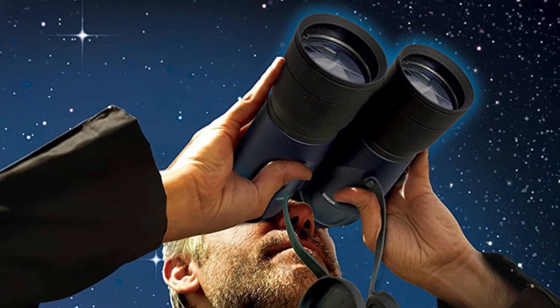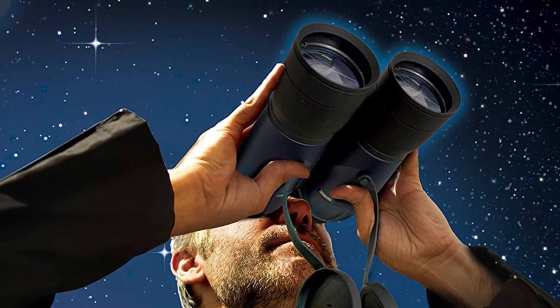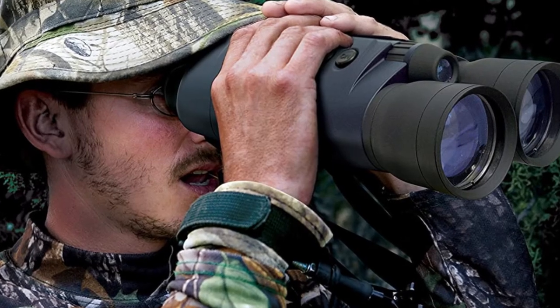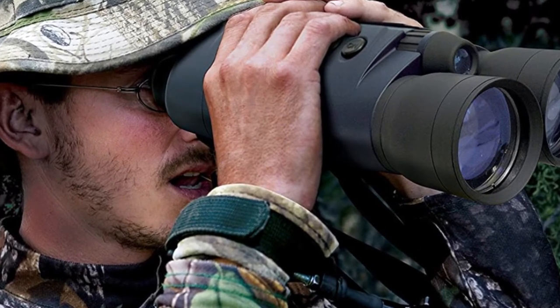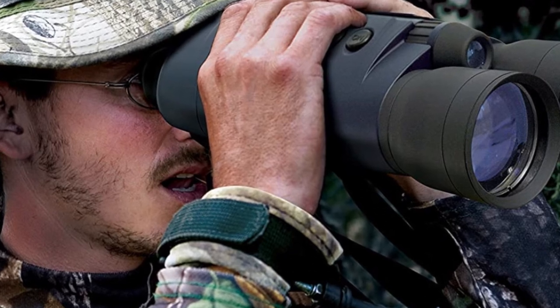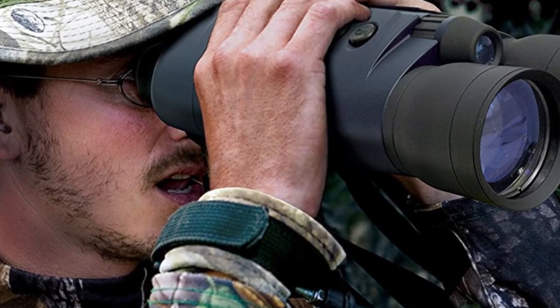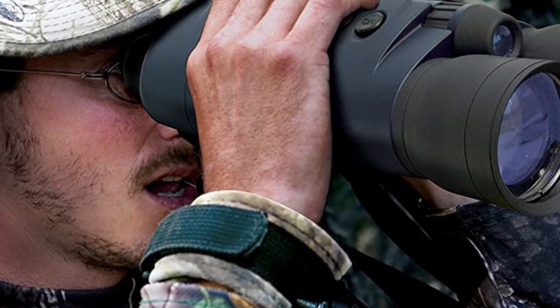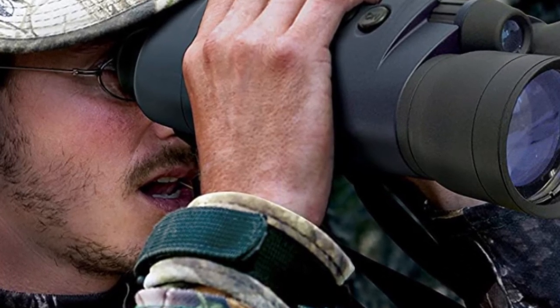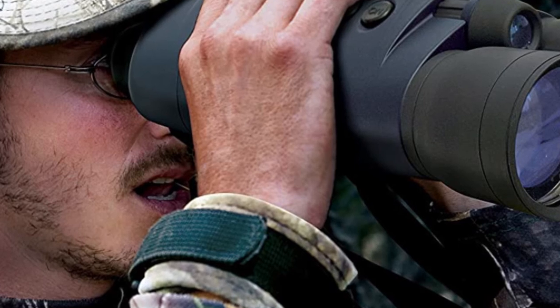At 2.2 pounds, these binoculars are on the heavy side and can't be mounted on a tripod. The focusing wheel is inconveniently positioned at the center, making it challenging for people with small hands to adjust. It also requires three lithium batteries, which are not included in the package.